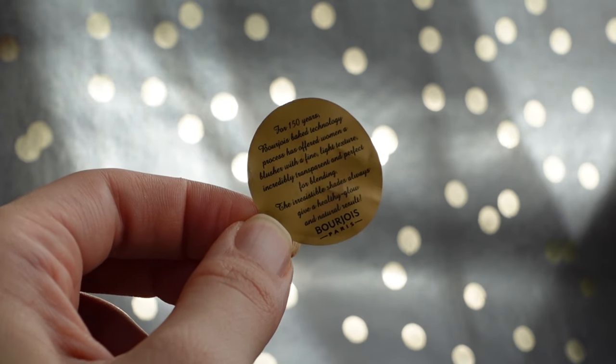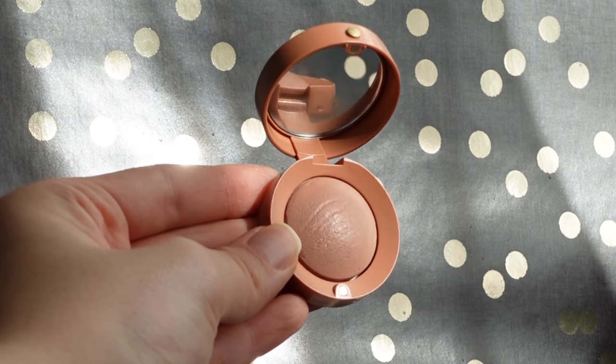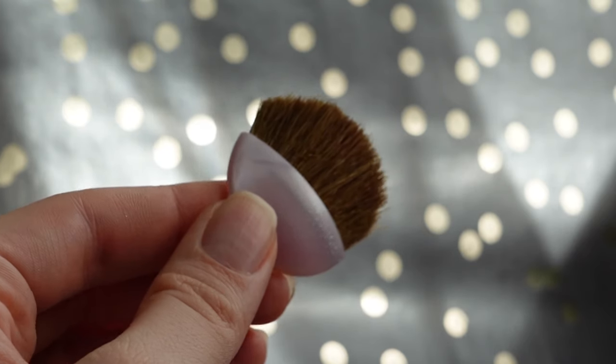Inside there is a cute little mirror, a brush, and a small paper where they say that for 150 years Bourjois' technology has offered women a blusher with a fine light texture, incredibly transparent and perfect for blending. However, something is wrong with the texture because when I first started using it, it was fine, but now it gives almost no pigment. I tried to scratch the surface but it is not pigmented at all — I can't really do a swatch. This is why I am very very disappointed.